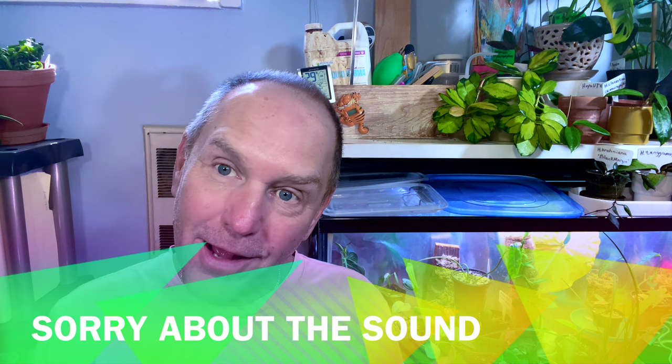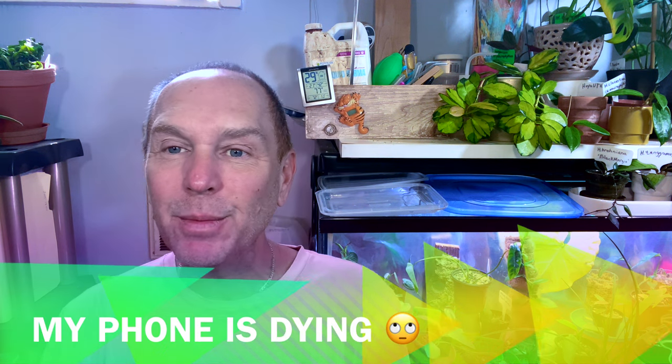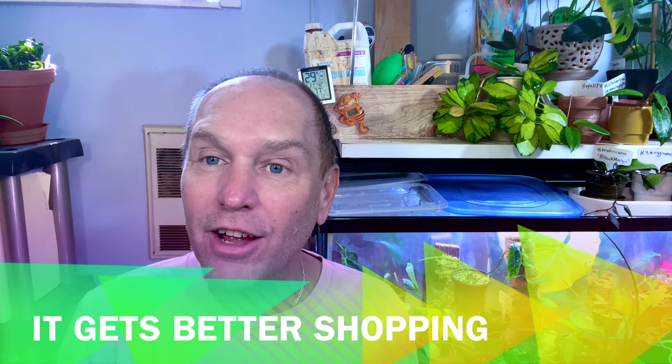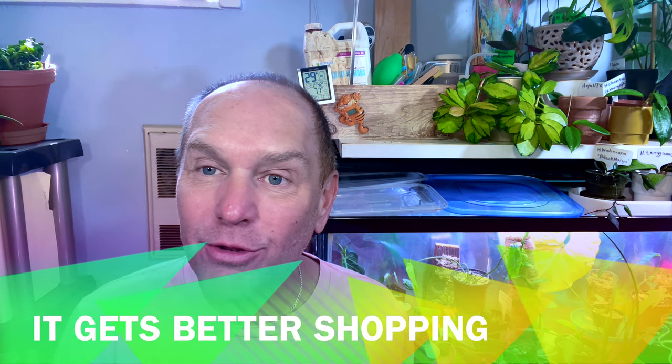Hey Plant Gang, Myles here, Paradise and Puff, coming to you from Las Vegas, Nevada. If you're new here, welcome to my channel. I hope you like what you see and you decide to subscribe and become part of the Plant Gang. If you're not new here, welcome back. I'm glad you're here. I appreciate every single one of you.